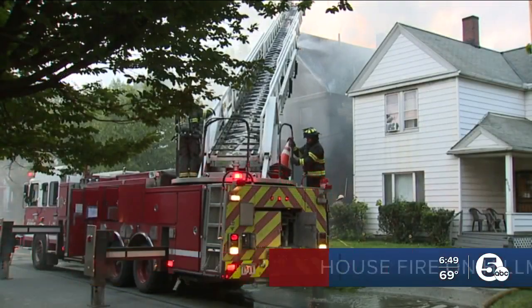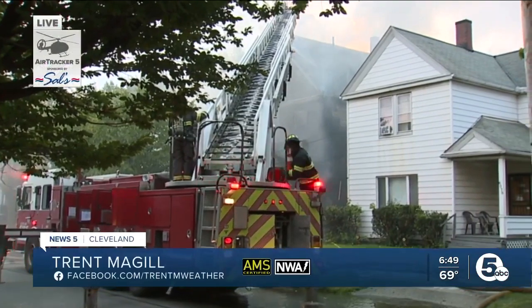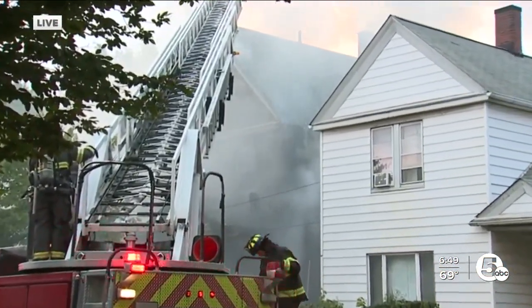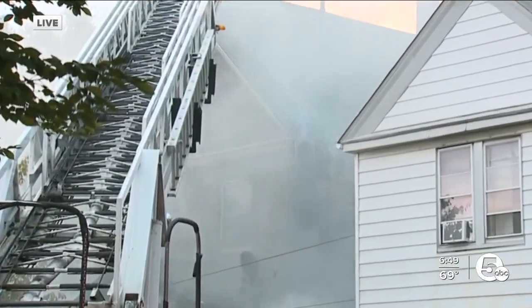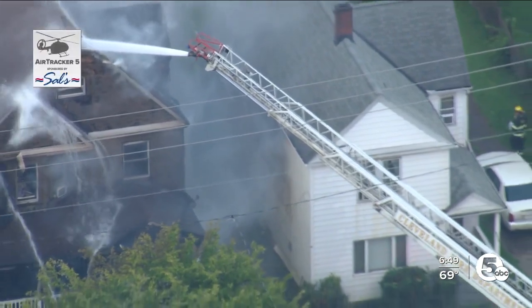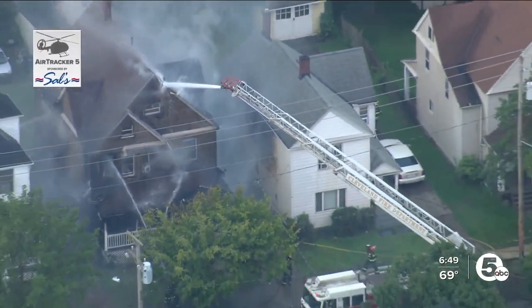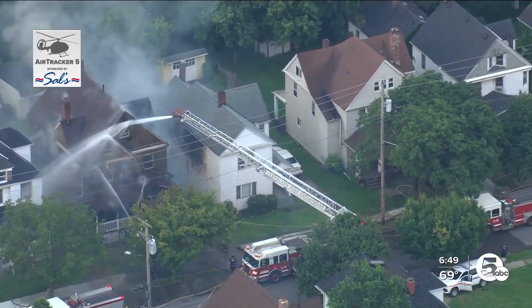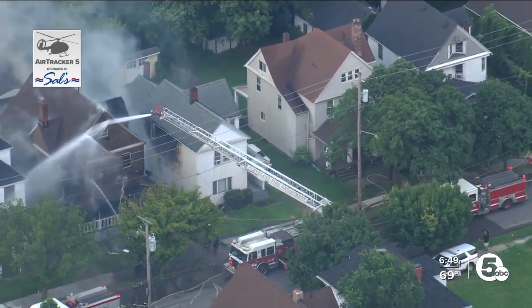Still smoldering with a lot of work to be done — unsure how this fire actually started. If you look closely as the helicopter comes around in a circle towards the right side of your screen, you can also see some charring on the house next door. So there's plenty of damage to the house involved in the fire and possibly to some neighboring structures as well. For now, everyone is out of the house.